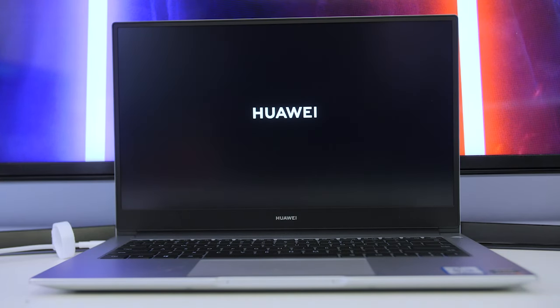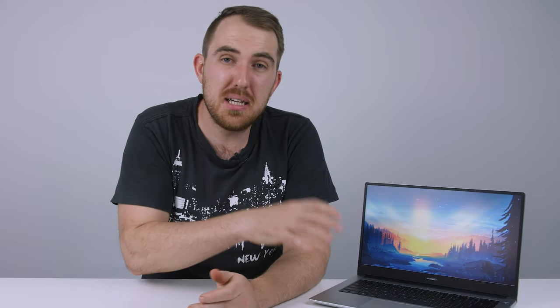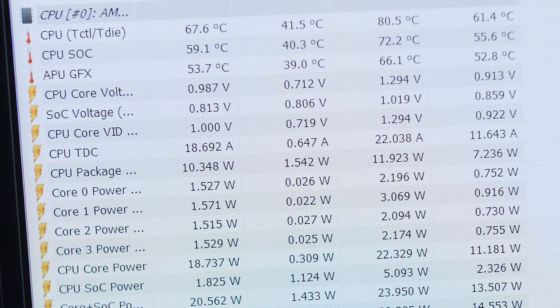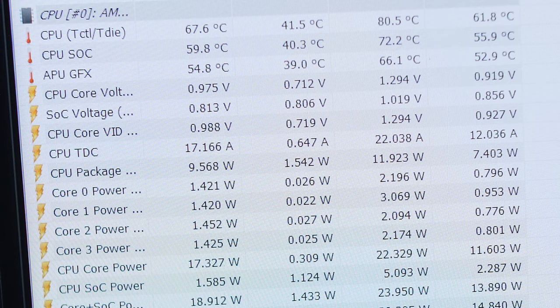For the SSD, you have an included NVMe which is very fast, reaching speeds over 2000 megabytes per second — that is going to help boot up your device quickly and make everything snappy. As for temperatures, the laptop stayed pretty cool most of the time. Only under a lot of stress did it go up to around 80 degrees Celsius while remaining reasonably quiet, and we didn't experience any thermal throttling.